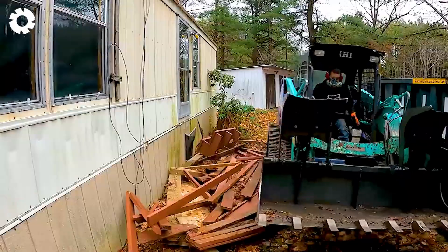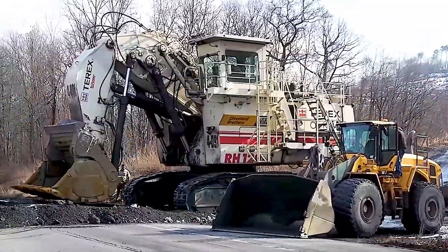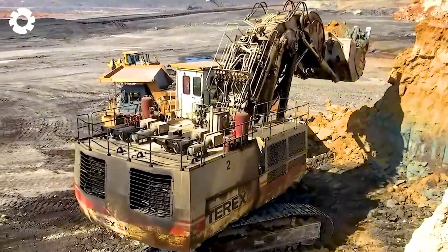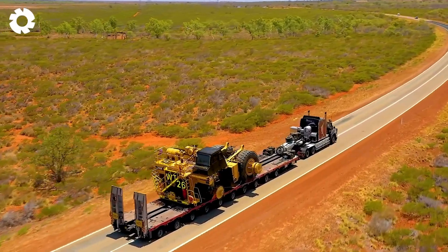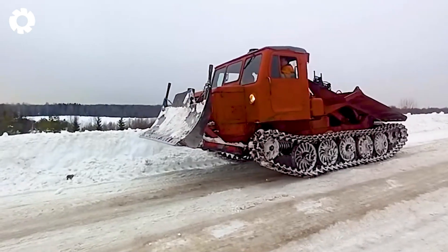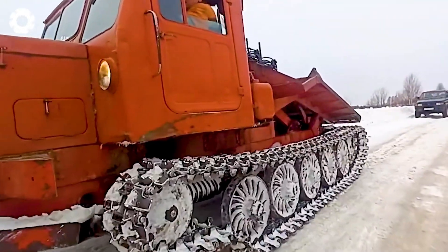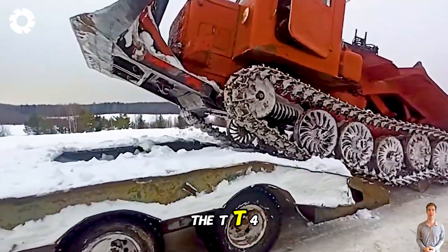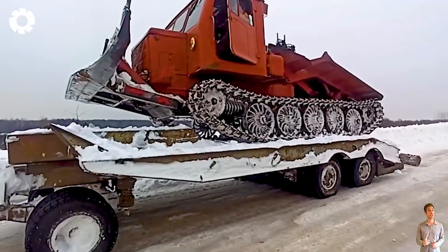Beyond imagination, a true steel beast. Starting with the powerful TT4, which has the ability to easily self-load onto a truck. With its sturdy and flexible design, the TT4 can operate efficiently in all conditions, saving time and effort in cargo transportation tasks.